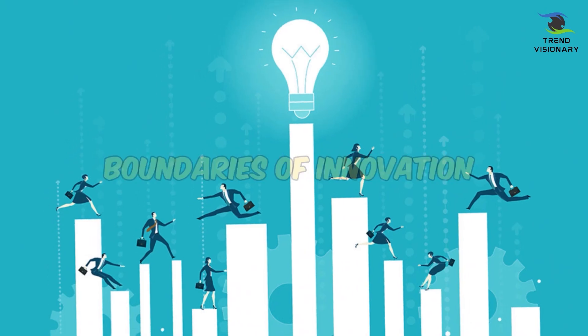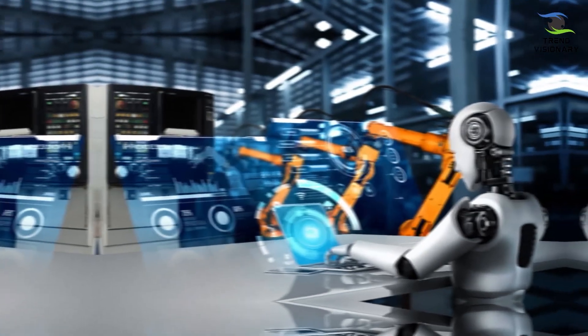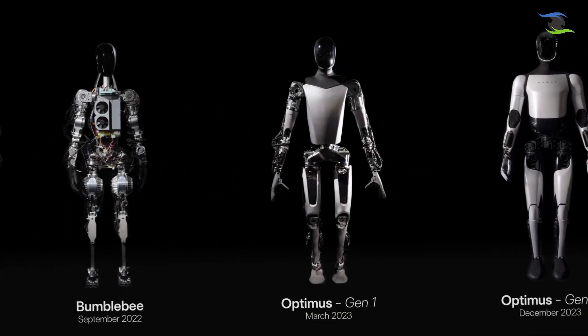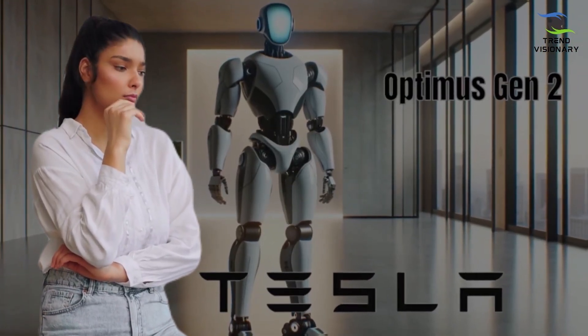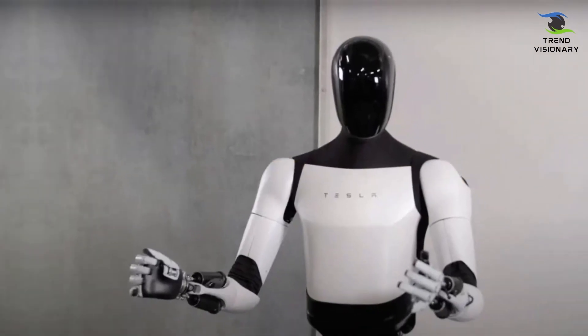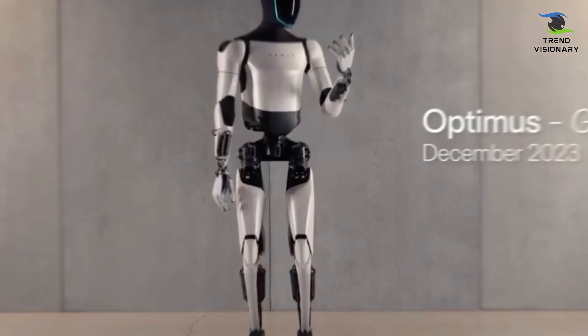Tesla has done it again, pushing the boundaries of innovation with the Optimus Gen 2. This isn't just an upgrade — it's a seismic shift in the robotic industry. The unveiling of the Gen 2 left everyone in awe, and today we're breaking down why. Optimus Gen 2 stands as Tesla's second-generation humanoid robot, representing a versatile and multifunctional machine tailored to aid humans across diverse fields.